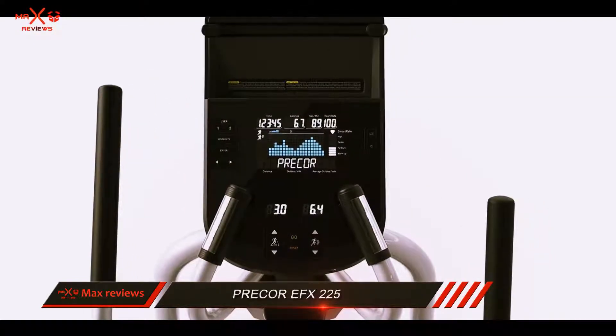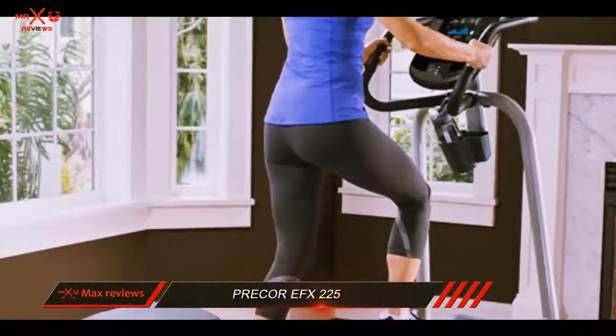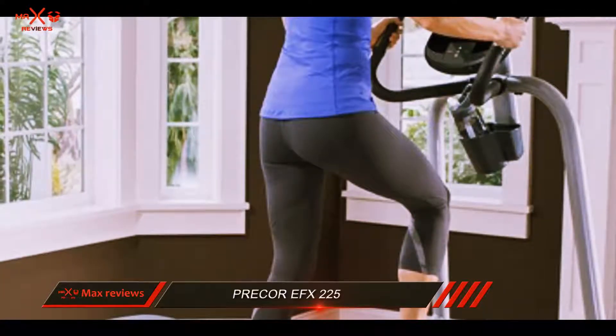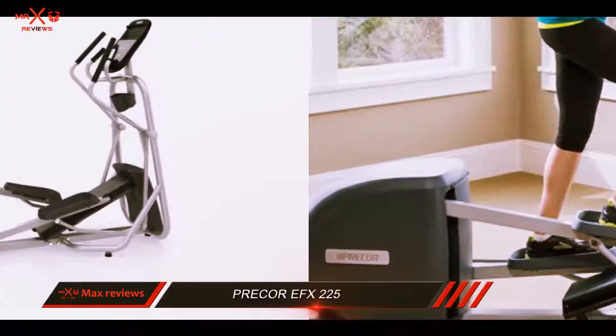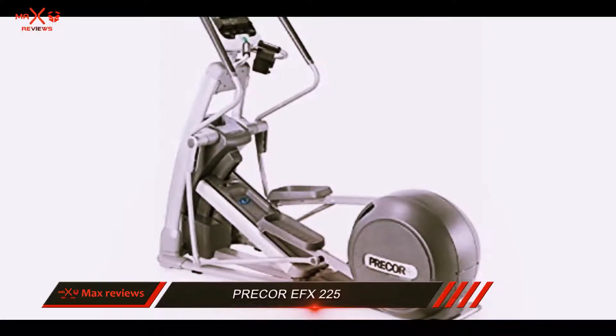This elliptical has both moving and stationary handlebars with touch sensors for monitoring your heart rate. These handlebars let you choose between doing a full body workout or focusing on your lower core muscles. The touch sensors on both sets of handlebars enable you to keep track of your heart rate regardless of the workout.